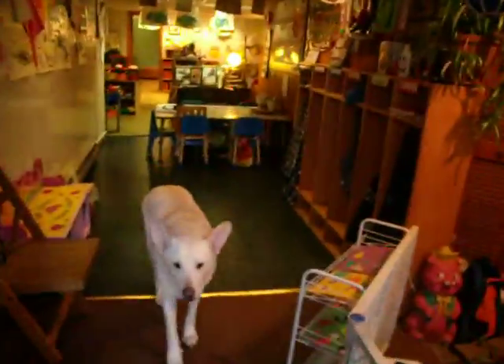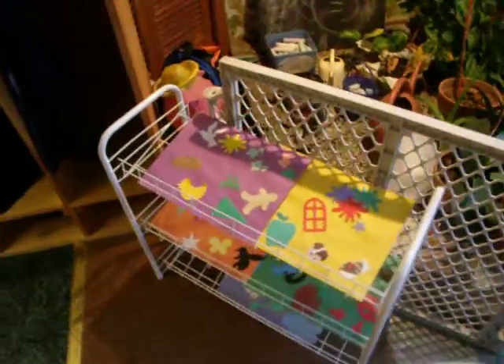Welcome to Aunt Monica's Family Child Care. We start off with some nature here with a cute little chalkboard. That's our current art project — our favorite things.